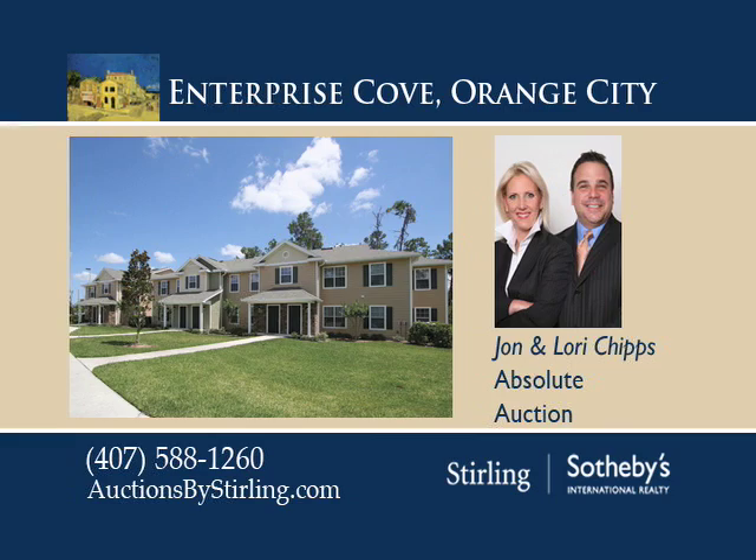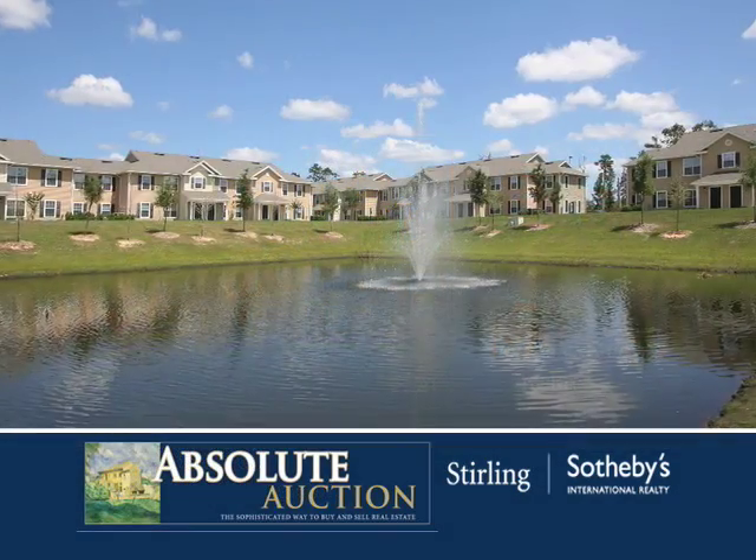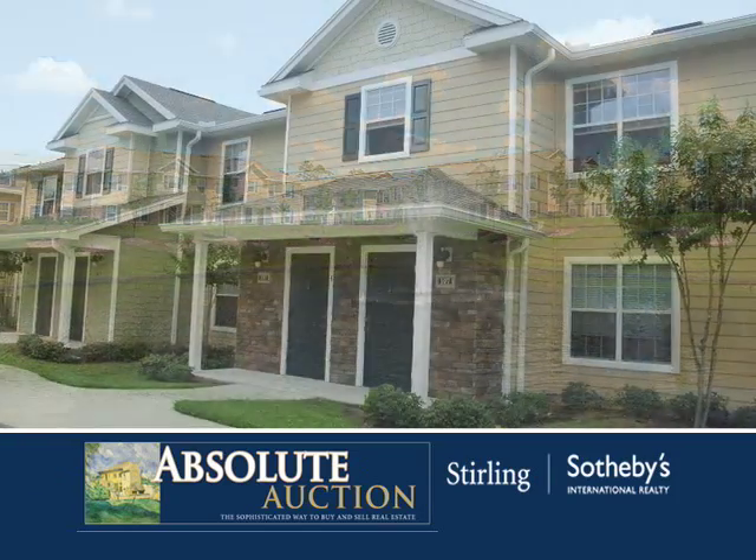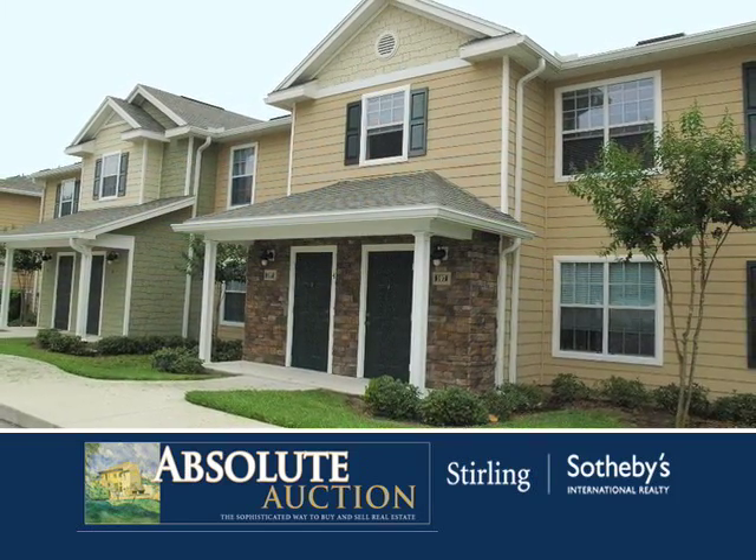Enterprise Cove is an exquisite community featuring three-bedroom, two-bath condominiums. Attend the absolute auction on June 28th at 11 a.m. to purchase one of these striking homes.